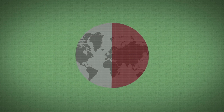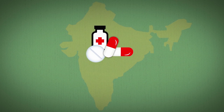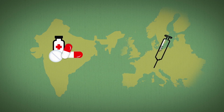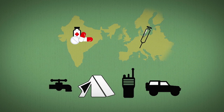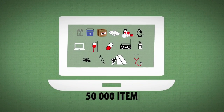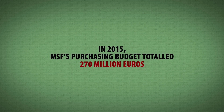Two thirds of medical supplies are purchased on the international market by the supply centres. Oral medications and vaccines are purchased in India. Injectable drugs such as anaesthetics and antibacterials are sourced from European manufacturers. Most non-medical items are purchased locally. Close to 50,000 items are now listed in the MSF catalogue. In 2015, MSF's purchasing budget totalled 270 million euros.